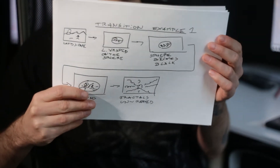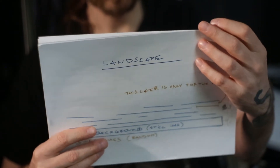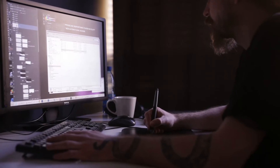We have a landscape, then we are going to transition, and from this transition we can go back into the landscape or go into the fractals. Then from fractals we will go to the landscape or to the fractals again through these transitions.